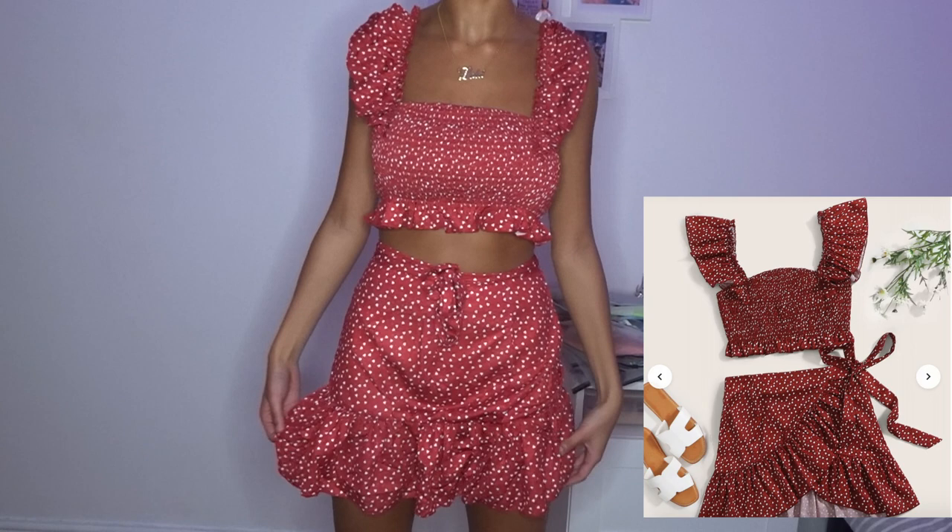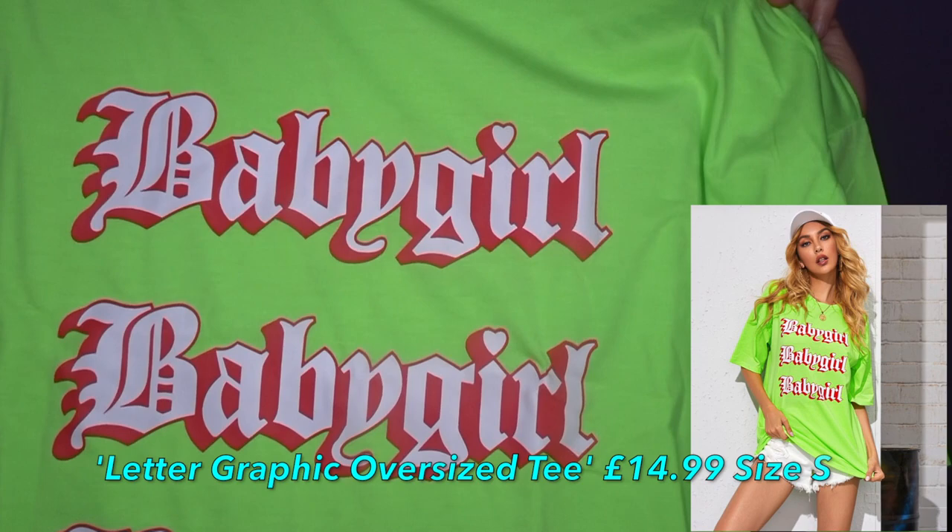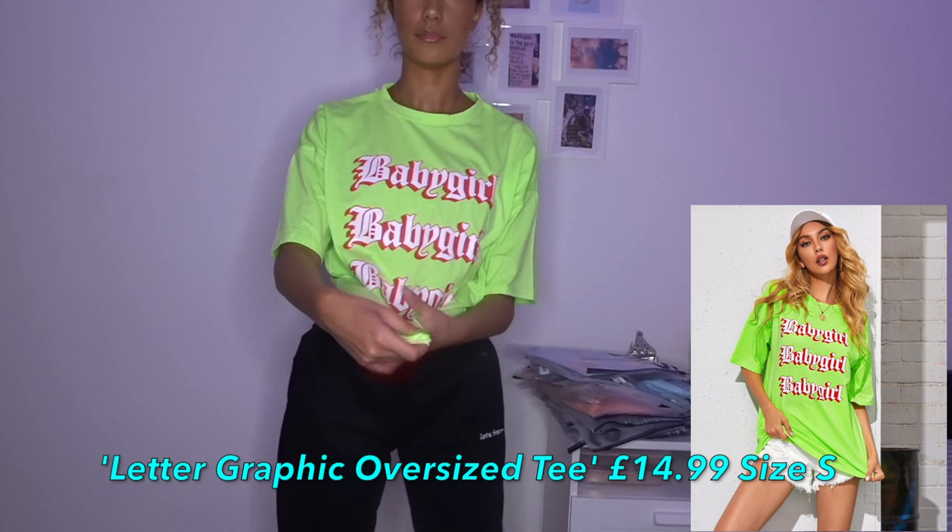Next item I got was a t-shirt. It's like a neon t-shirt and it says 'baby girl' on it. I just thought it was cool and I thought I could pair it with a lot of neon things that I have - kind of like an oversized t-shirt. I got it in a small because I don't want it to look stupidly big. I like this, I love the colors. It's not too big as well. Maybe tie it up - yeah, this is a vibe. Really good quality as well.